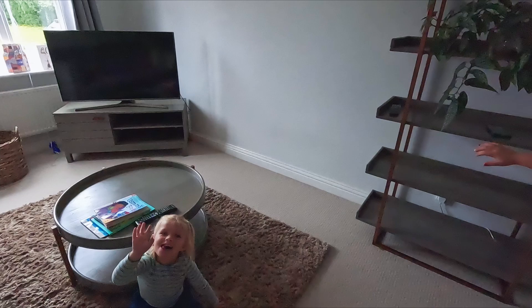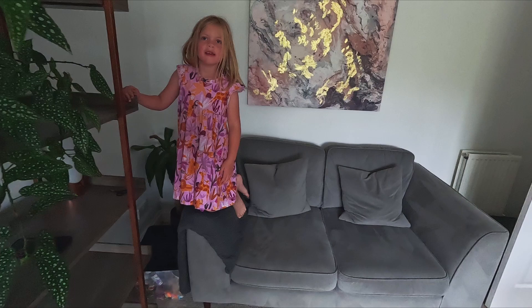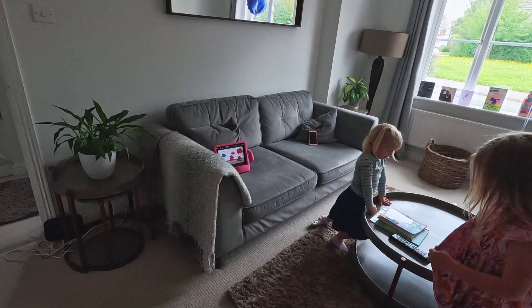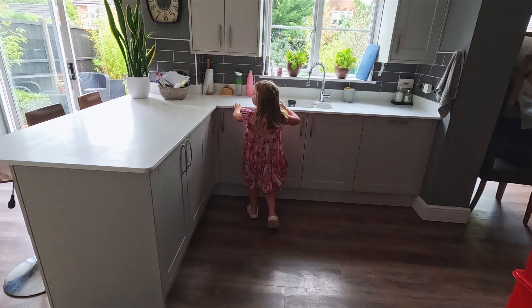That one and that one used to be on there, and that one used to be in the dining room. And this is like a hair plant. So this is the sofa where daddy normally sits, and there's the television, and this is the corner that I sit in.